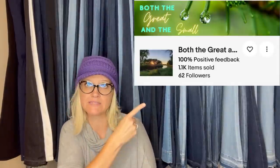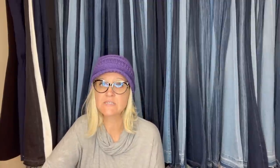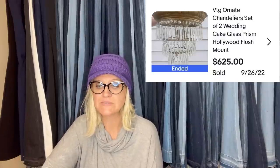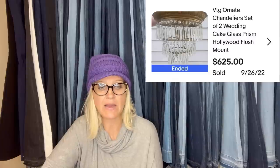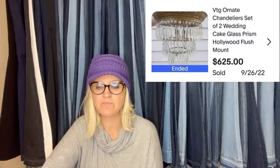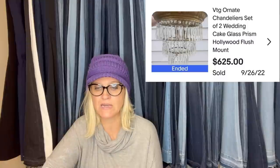This one comes from eBay store Both the Great and the Small. Here's their bolo: vintage and/or salvaged lighting, picked up from junk pickup days in their town — so free, curbside. They assumed the previous owner didn't like the vintage lighting and updated. They were asking $650, the buyer offered $625, they accepted fast. Buyer paid $625 plus $107 for shipping. It's their biggest sale ever.